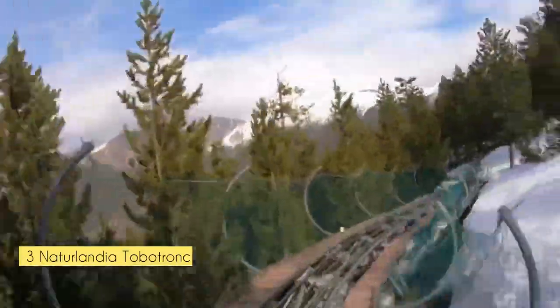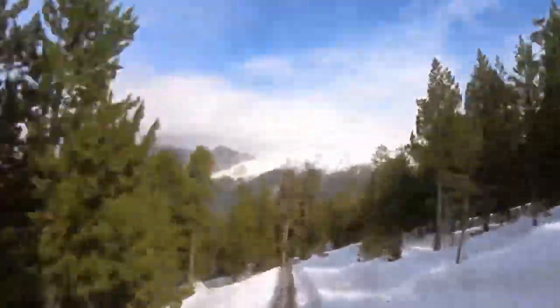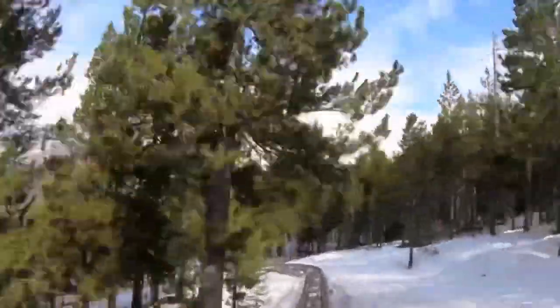There's this slide you can see right here — this slide is the longest slide in the world. We didn't have enough time to do this activity, but you can come and do it when you're here. If you like adrenaline-type activities or sports, it's an amazing thing to do, so add it to your list.